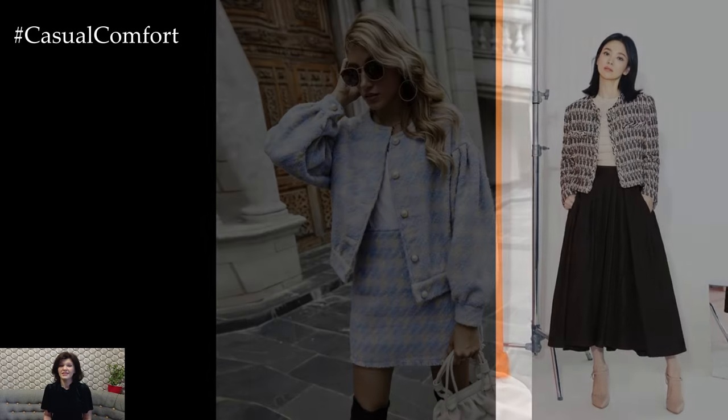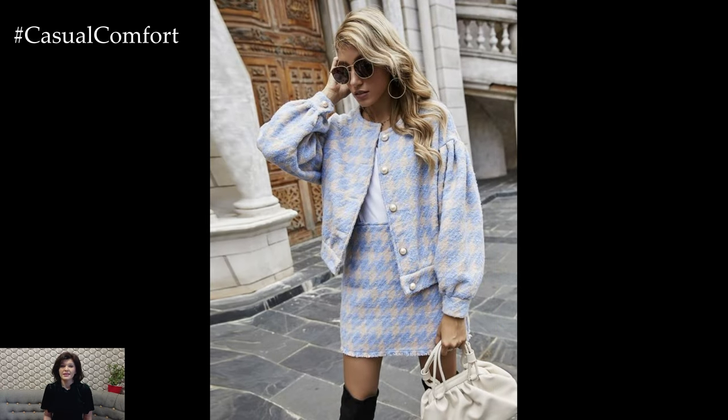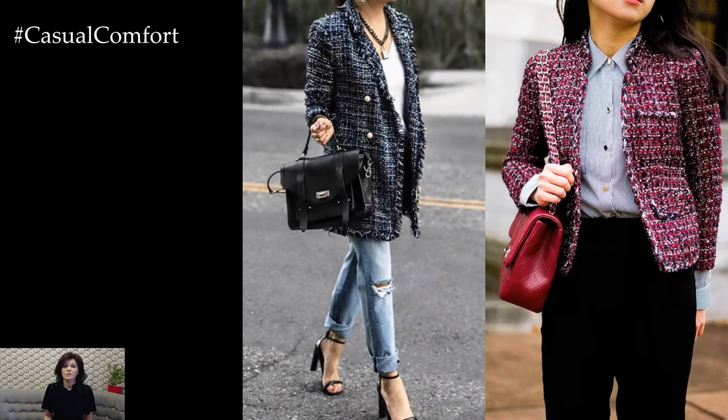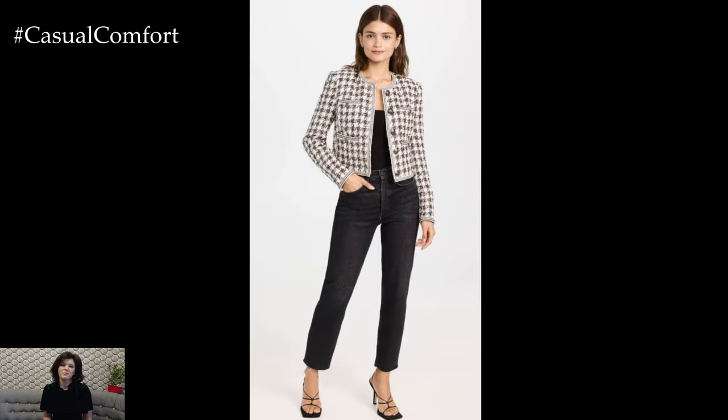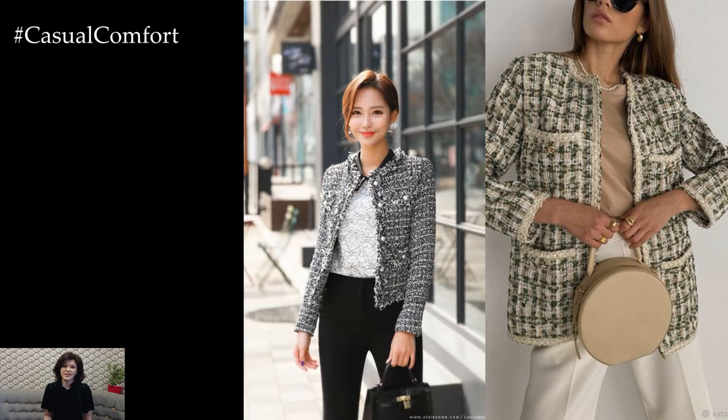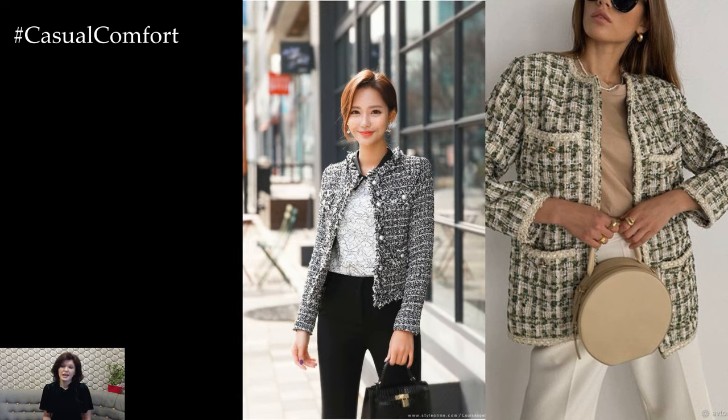Elevate your spring look by pairing your tweed jacket with feminine dresses or skirts. Choose soft and flowy silhouettes in floral prints or pastel hues to complement the texture of the tweed. A-line or fit-and-flare dresses, as well as midi or maxi skirts, create a flattering and romantic ensemble when paired with a tweed jacket. Add dainty jewelry and strappy sandals to complete the laid-back vibe.